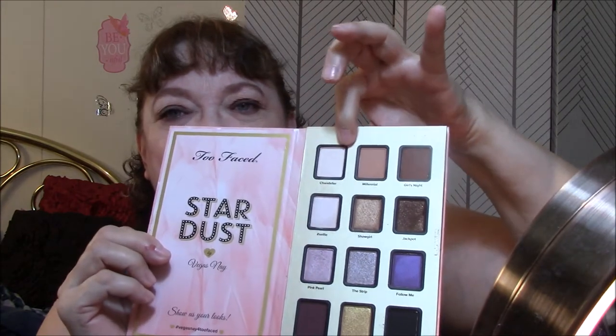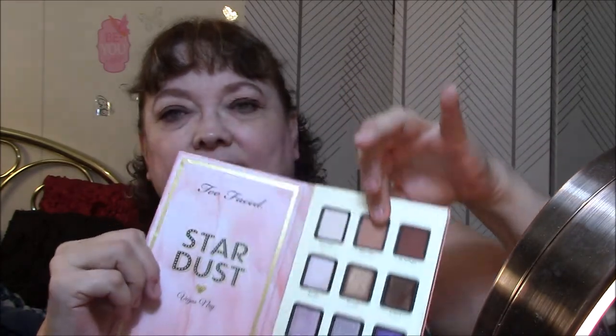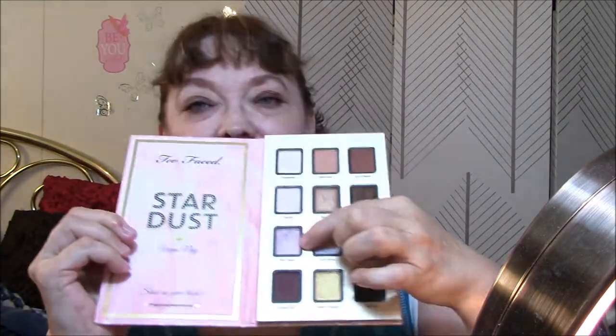For my eyes, I'm using the Stardust Vegas Nay by Too Faced. Today I used this as my base, this as my transition color, and this as my lid color — but that was way too dark, so I used some of this on top of it. I don't know why some of the really pretty sparkly colors are so dark. They aren't near as dark as they were, but they're still a little dark.